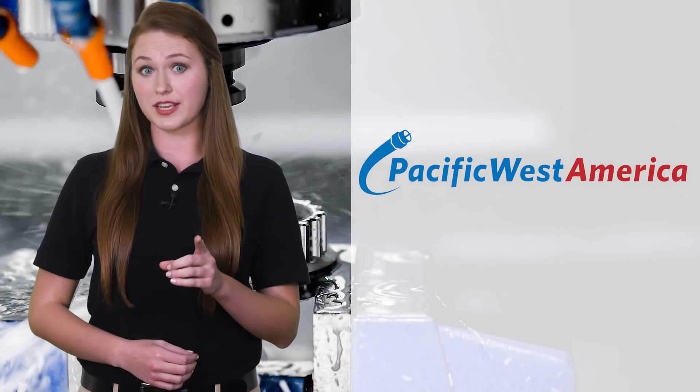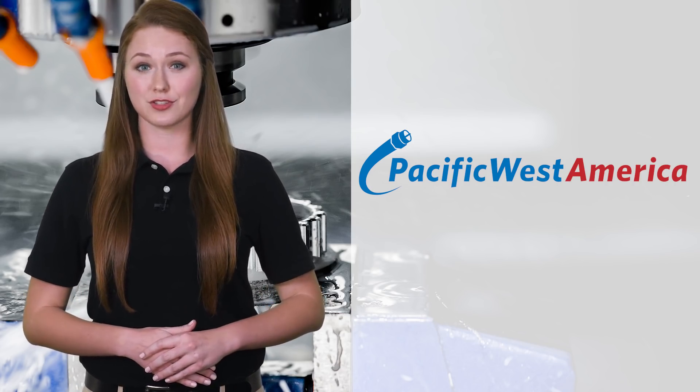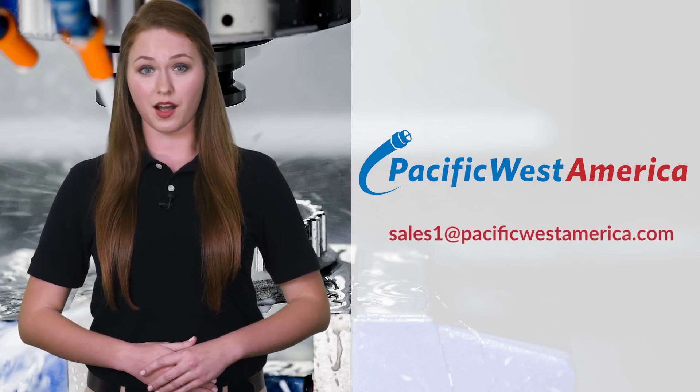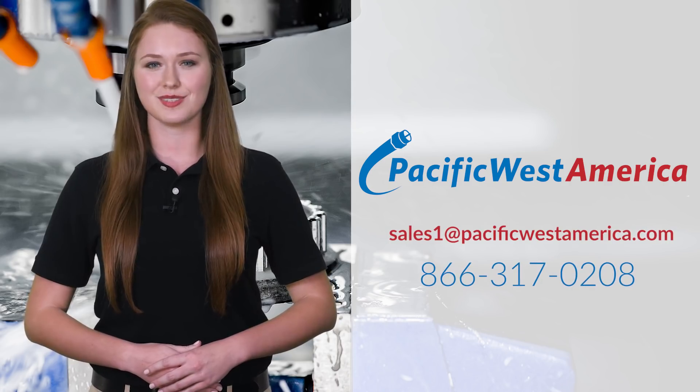Send us your drawings for a price quote on CNC machining for lathe parts, mill parts, and screw machine parts at sales1@PacificWestAmerica.com or simply call 866-317-0208.